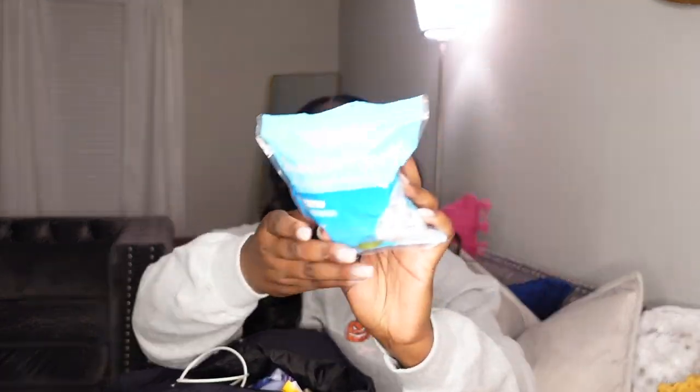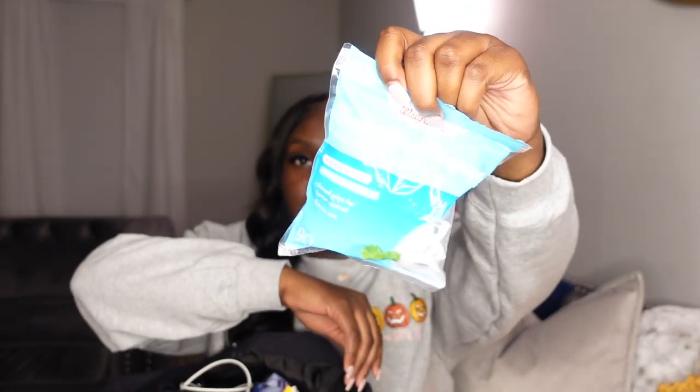A lot of people wear backpacks to my job but I'll never be one of those nurses that wears a backpack to work. Next, I have floss picks from Walgreens — I told my sister to buy them for me while she was there. I usually just keep some floss picks to floss my teeth.